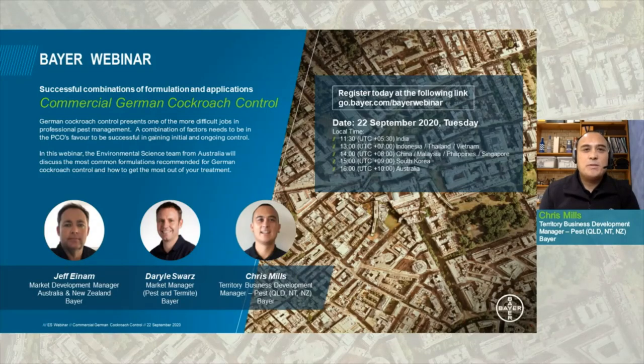Hello and welcome to today's webinar. My name is Chris Mills and I will be your host for today's proceedings. The topic of today's webinar is commercial German cockroach control and in particular successful combinations of formulation and applications. Today's webinar will also include guest panellists Mr Jeffrey Einem and Mr Darryl Swartz, who will be introduced later on in the panel discussion.